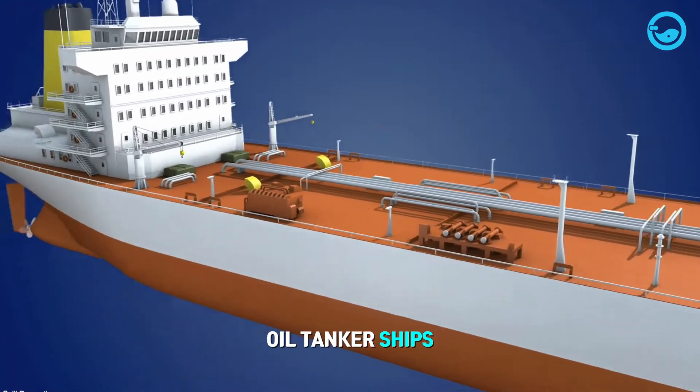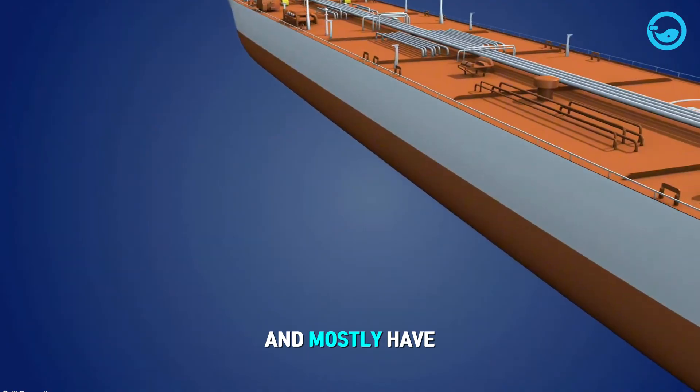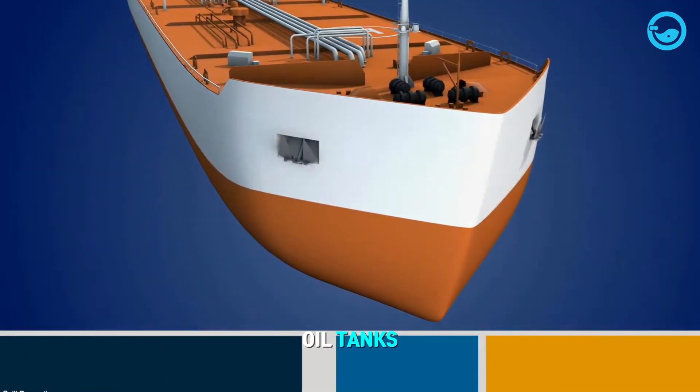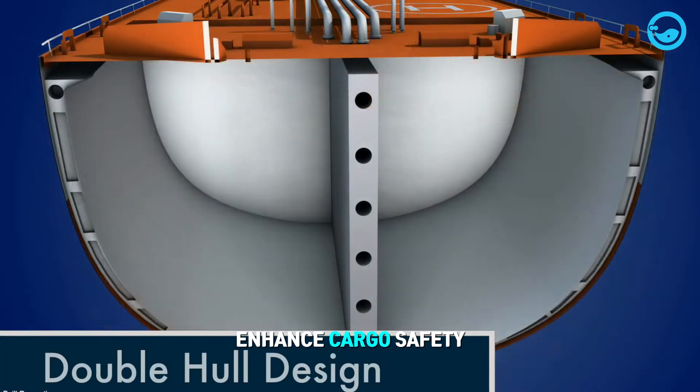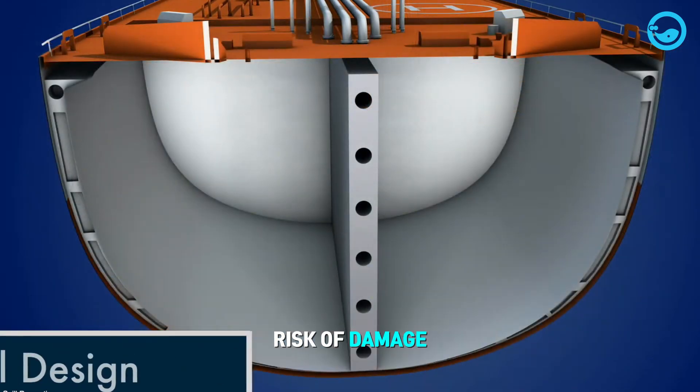Oil tanker ships are designed with elongated flat hulls and mostly have 8 to 12 oil tanks. They also have double hulls to enhance cargo safety and reduce the risk of damage in case of accidents.